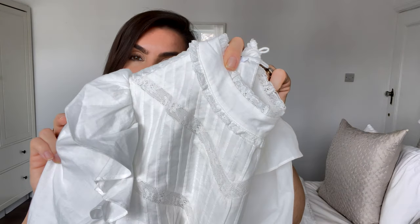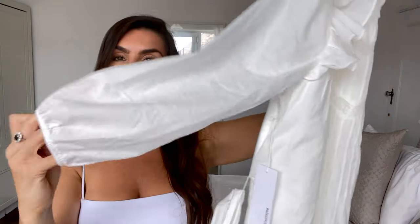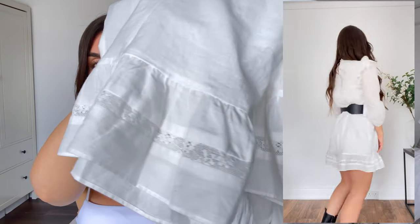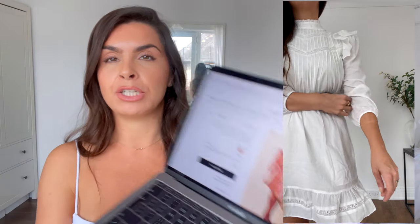Moving over to the shoulders, you have this ruffling — it's structured, which always gives you a nice shape. The sleeve is a bit of a puff sleeve with elastic so you can pull it up or leave it loose; it's very comfortable. At the bottom you have that same lace and chevron detailing which just looks adorable. The dress has lining inside so it's not see-through at all. It comes in two colors: ivory and a color called praline — another beautiful option.